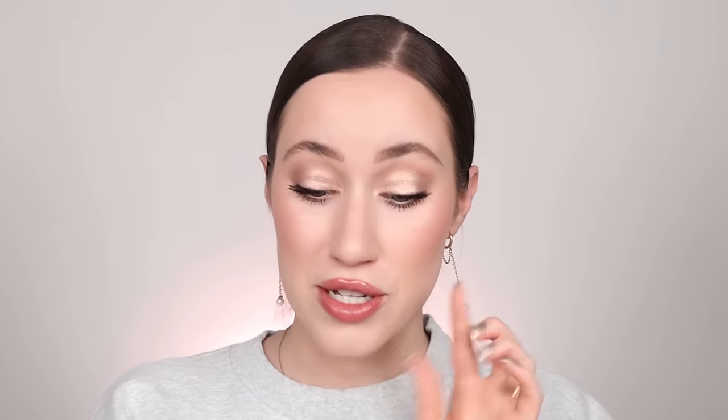I fell in love with the Bumble and Bumble Hairdresser's Invisible Oil Primer. It's a really lightweight heat protecting spray that smells so good. It's hydrating, protects the hair, and works great on wet or dry hair without weighing it down. If I want to blow dry my hair or use a hot tool on dry hair, I go for this. I've been loving it — it's so nice.